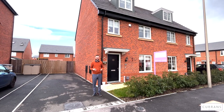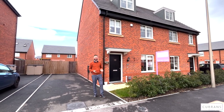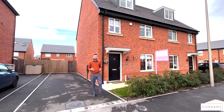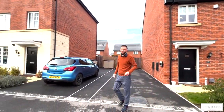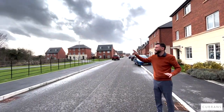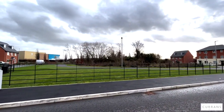Now we're at the front of the development. What I quite like about this particular plot — it's about three years old now so you've got about seven years of an NHBC guarantee left — is its position within the development. Opposite the property is a nature reserve. When the builders developed the property they found there was a badger set in here, so they had to keep this and it will never be built on. There's also a bee reserve in there as well, so a little bit of nature.